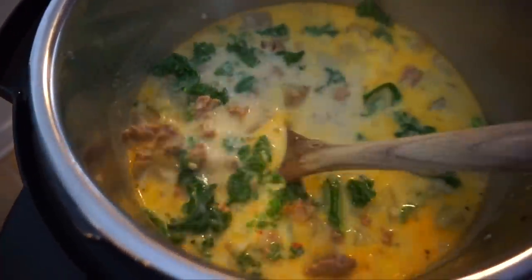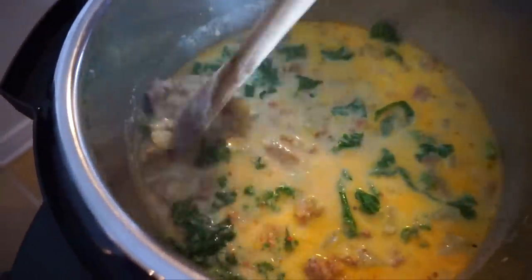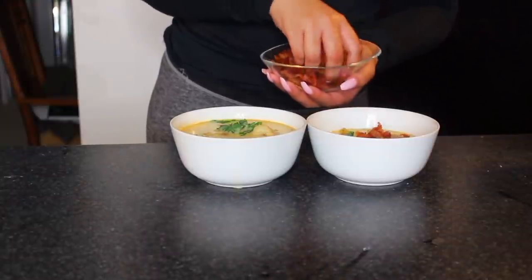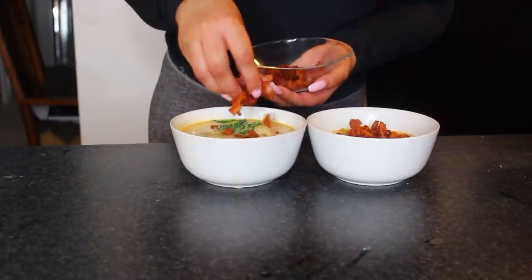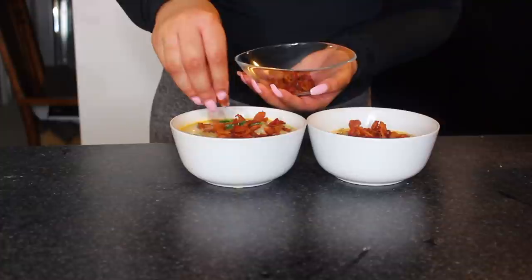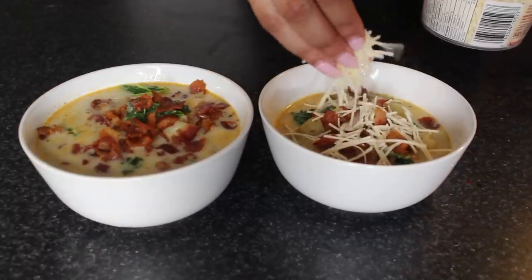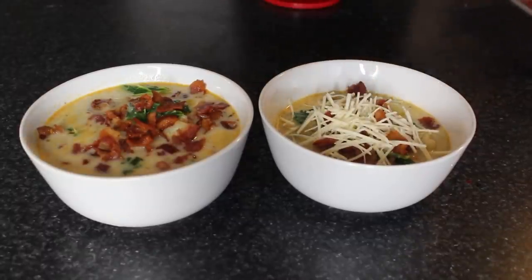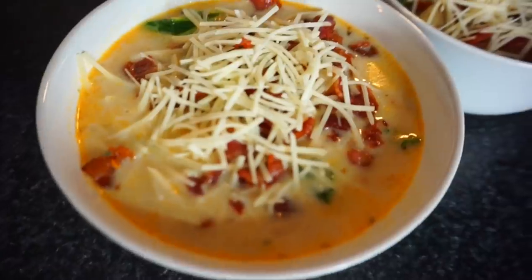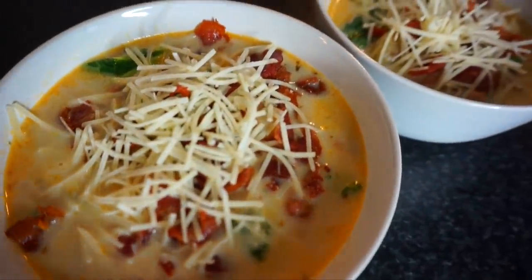Then we go ahead and garnish with our chopped bacon. I only do a tiny bit of bacon because it is high calorie and I'm trying to lose weight, but Justin can have all the bacon in the world. I also garnish with some freshly grated Parmesan cheese. You guys, this soup is seriously a flavor bomb — it is so delicious with or without the cream. It's truly one of my favorite meals.